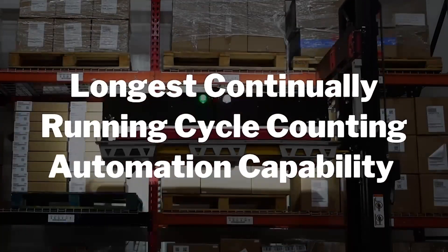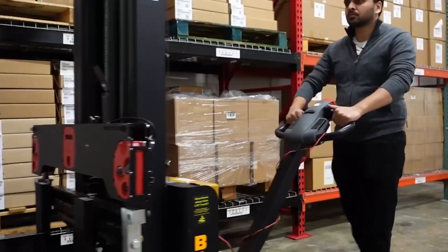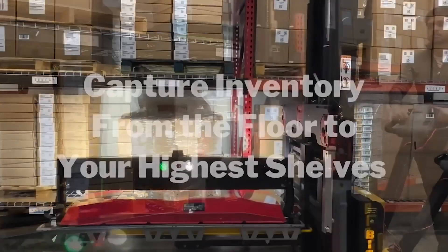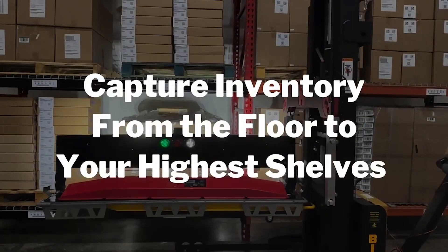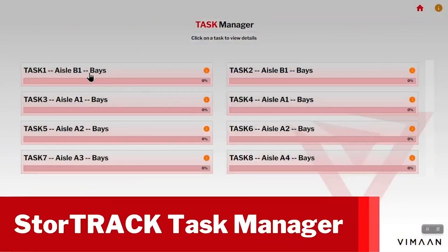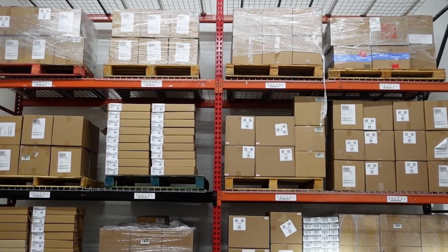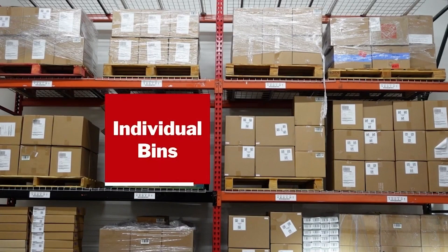Once goods are stored, StoreTrack becomes the crucial step in providing the safest, most efficient and longest continually running cycle counting automation capabilities available on the market today. Forklifts and other material handling equipment use StoreTrack to scan and capture inventory from the floor to your highest shelves. Operators receive their cycle count missions through the StoreTrack task manager.